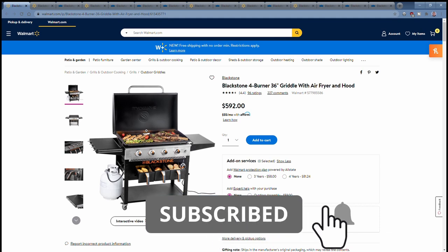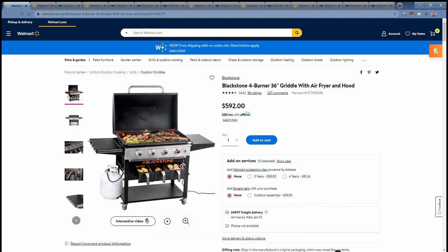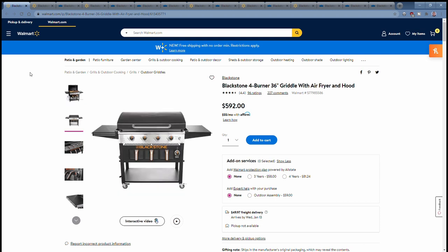On the screen you see the Blackstone 4-Burner 36-inch Griddle with Air Fryer and Hood. This has been out for about a year now. Nothing new here, but what I did want to do is showcase all of the Air Fryer models that Blackstone has or has announced. So we've got the 36-inch 4-Burner with the two Air Fryer baskets and the warming drawer.